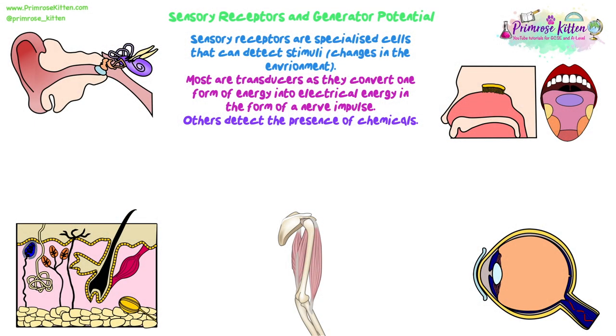We're going to start looking at the nervous system and nervous responses. We had a look at tropisms, taxis and kinesis, but this is now talking about actual physical, electrical signal responses in the body. Sensory receptors are specialised cells that can detect stimuli — changes in the environment. Most are transducers, as they convert one form of energy into electrical energy in the form of a nerve impulse. And some others just detect the presence of chemicals.